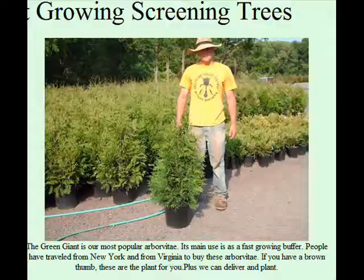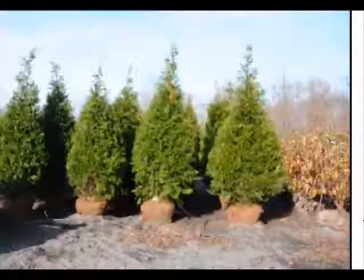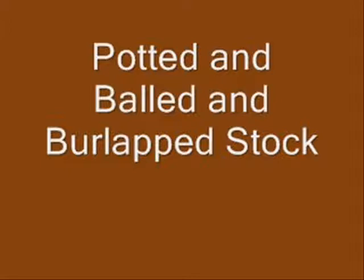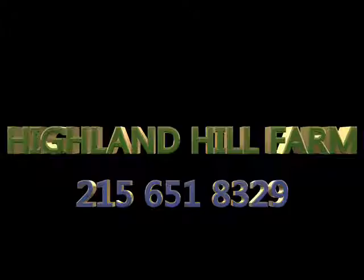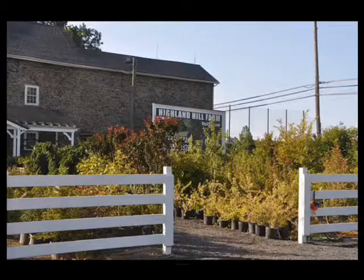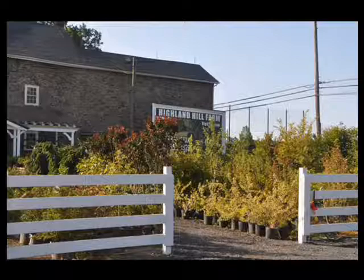You can pick up small liners in 3 gallon pots, or we can sell you transplants and trees up to 20 feet. We do deliver and plant to eastern U.S. states, and we have both potted and balled and burlap stock in the Green Giant. Give us a call at 215-651-8329. This is Highland Hill Farm.